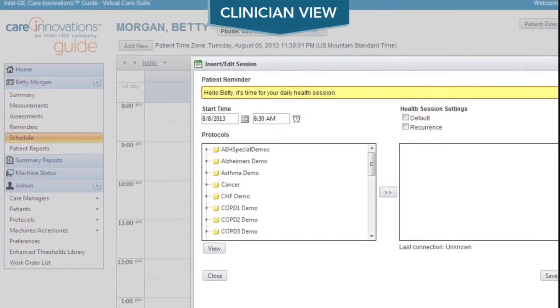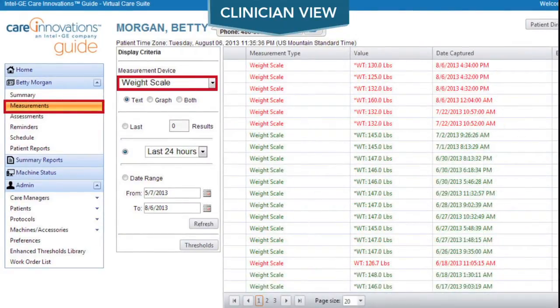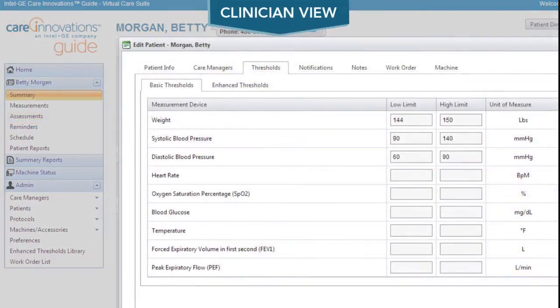Betty has daily health sessions that allow clinicians to monitor her vital signs, her weight, her adherence to medications, and care plans.